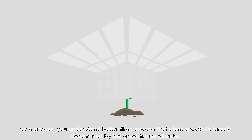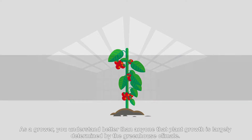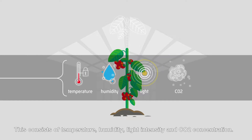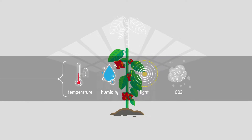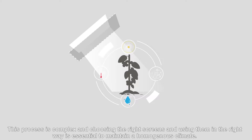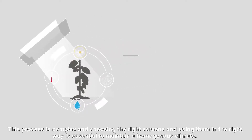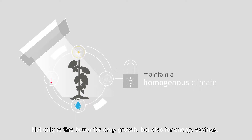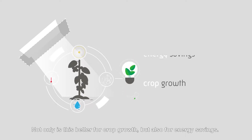As a grower, you understand better than anyone that plant growth is largely determined by the greenhouse climate. This consists of temperature, humidity, light intensity and CO2 concentration. This process is complex and choosing the right screens and using them in the right way is essential to maintain a homogenous climate. Not only is this better for crop growth, but also for energy savings.